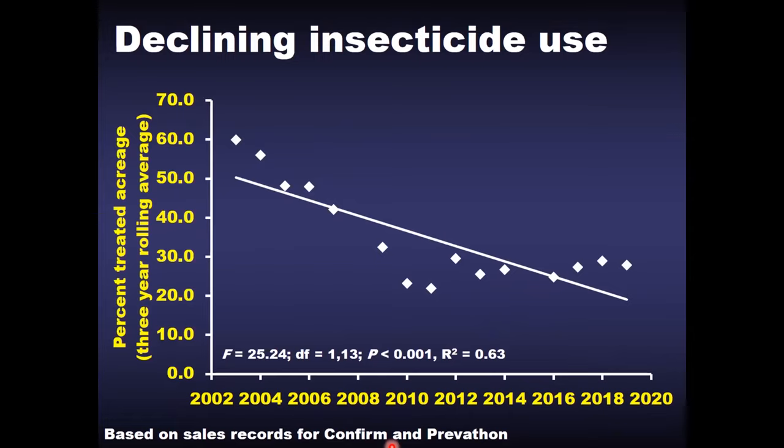This translates into a better economic measure, which is the percentage of acreage treated. We used to be treating about 60% of the acreage at least once; that number has declined — in the past five years or so we've only been treating about a third of the acreage. This data comes from chemical sales records for our two primary insecticides used in the sugarcane industry, Confirm and Prevathon. Most farmers and consultants will agree the number of applications and the amount of fields being sprayed over the past 20 years has declined substantially.